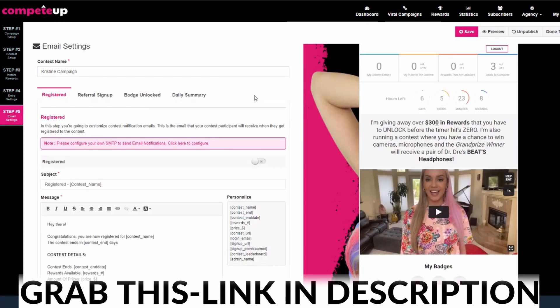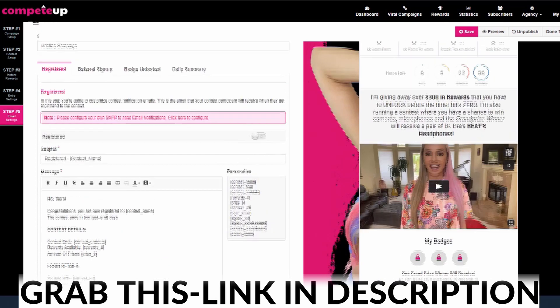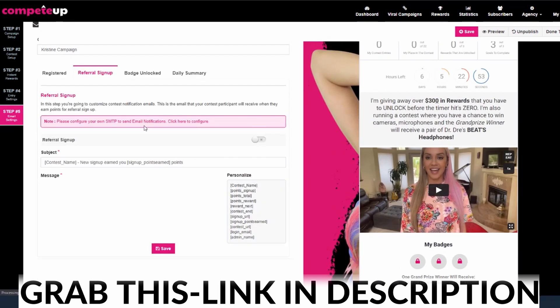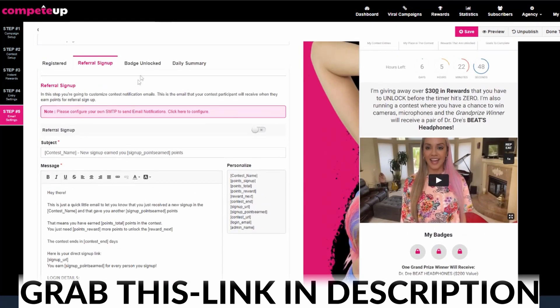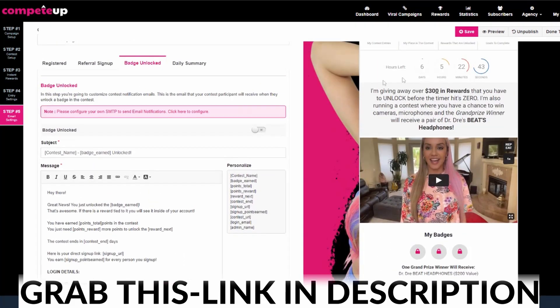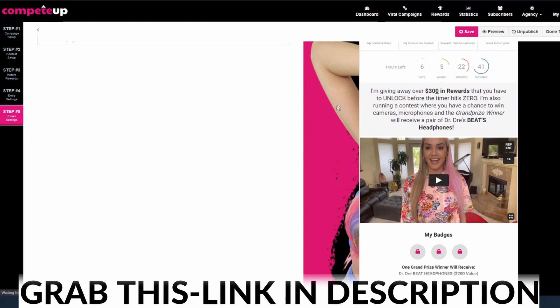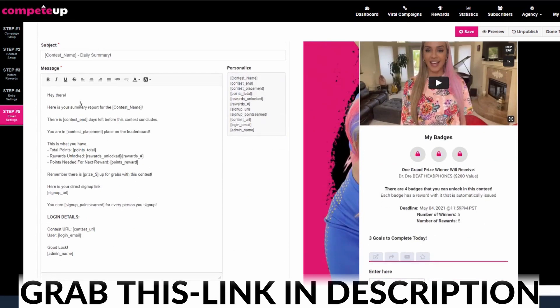And then finally, we come over here to our final step, and this is where we're going to set up our emails. So when somebody registers, here's the email that goes out. Here are the shortcodes that you can pull into the emails — we've given you all of the shortcodes here. Or when somebody gets a referral sign up in the contest, again you have all of those shortcodes. Or how about when somebody unlocks a badge? Well, there's your email for that. How about just an overall daily summary about how the player is doing inside the contest? Here you go — we've already figured out all the logic, made all of this very beautiful.